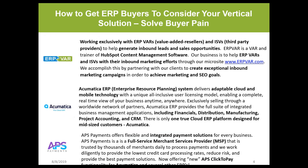ERP VAR works exclusively with ERP VARs and ISVs. We help you generate inbound leads and opportunities by way of our vertical and horizontal ERP VAR network. ERP VAR resides on the HubSpot content management software, and we help you with your inbound marketing efforts — creating that vertical content that will engage with website visitors so they can convert on your forms.